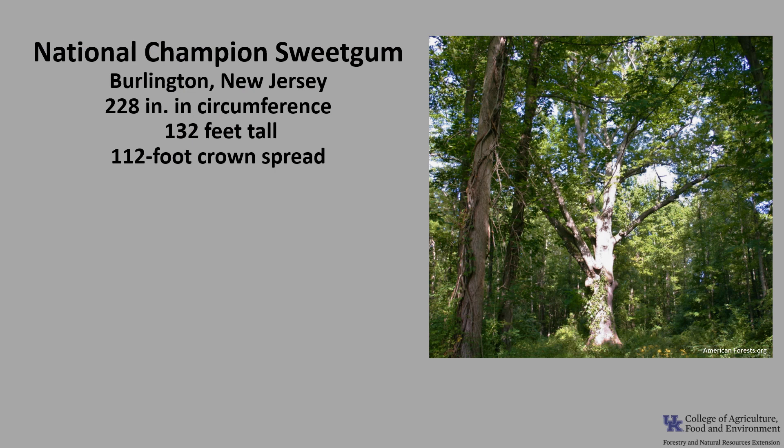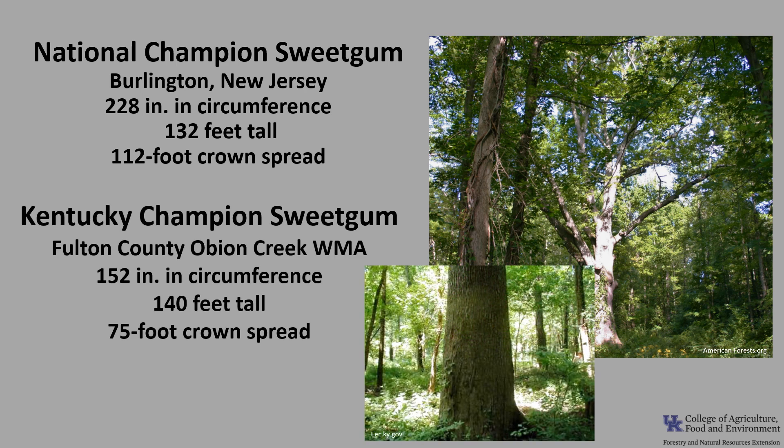The National Champion Sweet Gum, as of 2021, is in Burlington, New Jersey. It is 228 inches in circumference, 132 feet tall, with a 112-foot crown spread. The Kentucky Champion Sweet Gum, as of 2021, is in Fulton County at the Fish and Wildlife O'Banion Creek Wildlife Management Area. It's 152 inches in circumference, 140 feet tall, with a 75-foot crown spread. If you'd like to know more about champion trees, check out American Forests National Champion Trees or the Kentucky Division of Forestry Champion Trees.